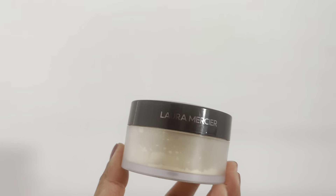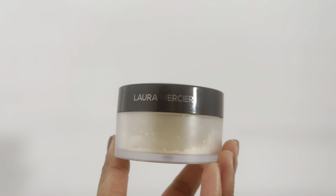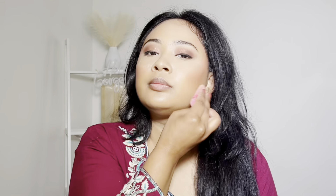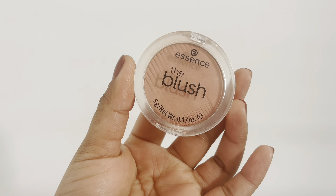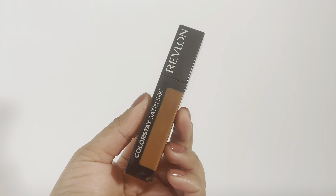I will use Laura Mercier's translucent powder — a little is more than enough, and it is my favorite. I will use it for my eyes as well. This is Essence powder blush, which is also available as a liquid blush. This powder blush will be long-lasting.